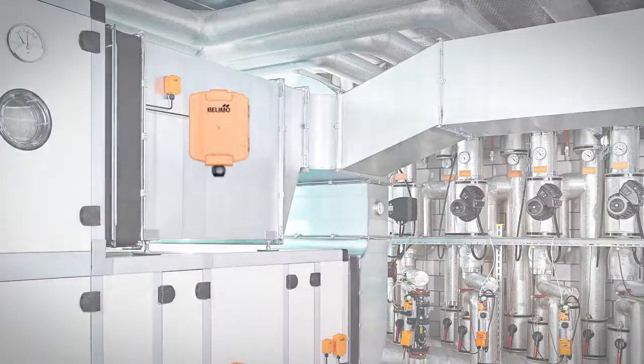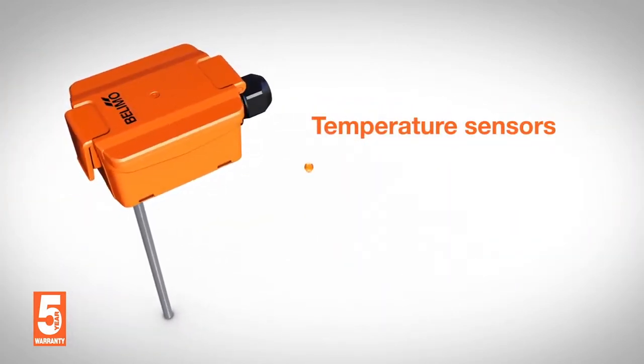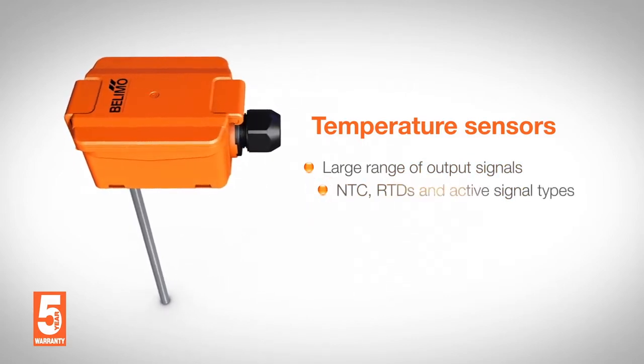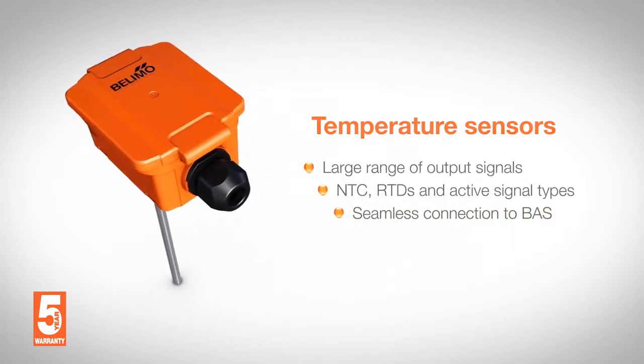Which is why, now, we're introducing a new range of sensors. Temperature sensors for pipe, duct, and outdoor air applications support a large range of common output signals including passive NTC, RTDs, and active signal types to ensure seamless connection to major building automation systems.